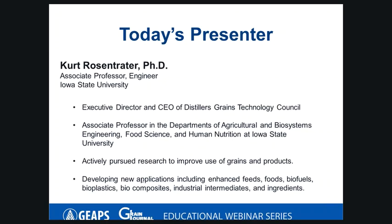Our presenter today is Dr. Kurt Rosentrader. Kurt is Executive Director and CEO of the Distillers Grains Technology Council and an associate professor in the Departments of Agricultural and Biosystems Engineering and Food Science and Human Nutrition at Iowa State University. For almost two decades he has actively pursued research to improve the use of grain products and has been developing a variety of new applications including enhanced feeds, foods, biofuels, bioplastics, biocomposites, industrial intermediates, and ingredients.